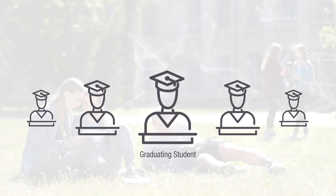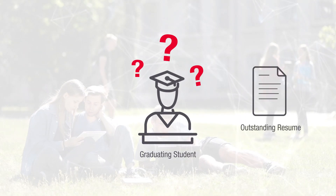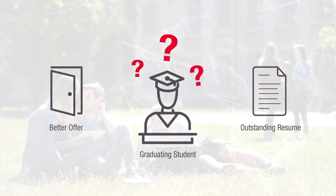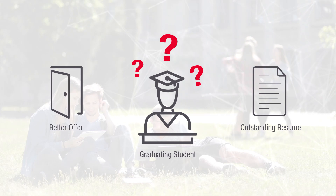As an engineering student who will be graduating soon, how do you make your resume stand out from the rest? How do you prove to your prospective employer that you are the one who can quickly contribute to the company?